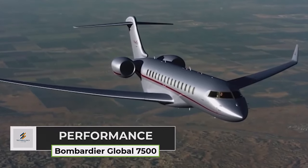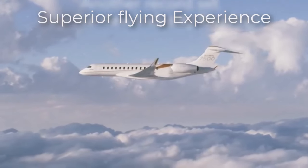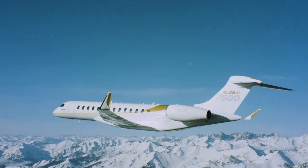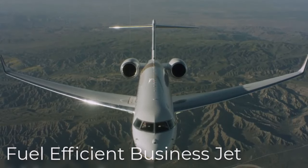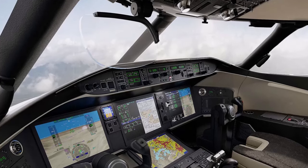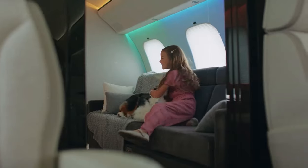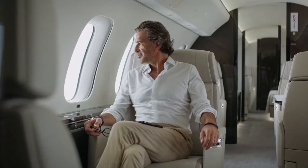The performance of the Bombardier Global 7500 extends beyond its impressive speed and range capabilities. With its powerful General Electric Passport 20 engines, the Global 7500 delivers exceptional thrust and efficiency, ensuring smooth and reliable operations. The aircraft's advanced aerodynamics, including its high-speed transonic wing design, optimize fuel efficiency and enhance overall performance. Advanced avionics and flight management technologies streamline operations for pilots, enhancing situational awareness and operational efficiency, making the Global 7500 a top choice for discerning travelers seeking luxury and reliability.